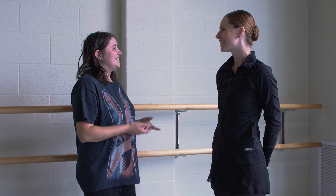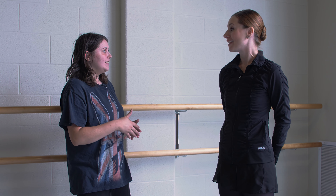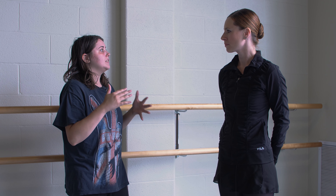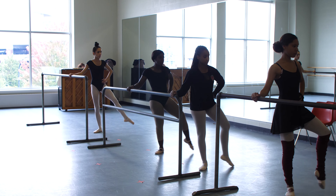Hi guys, so we're here with Rachel Palermo. You teach ballet classes here, right? Yes, I actually teach ballet and I teach Modern 1 and 2 as well. So what got you into choosing Modern and Ballet, or were you always into different types of dance?